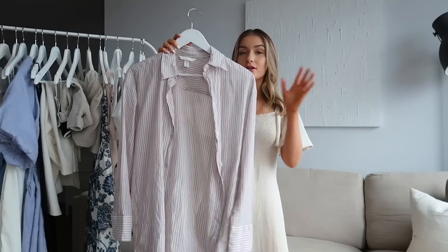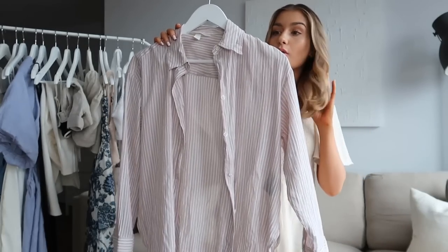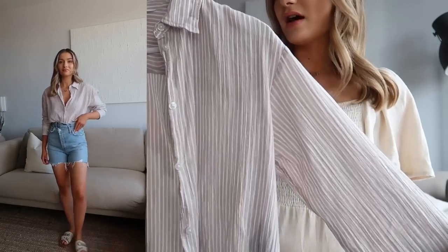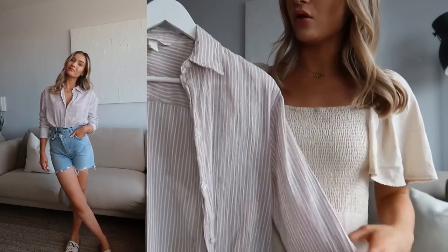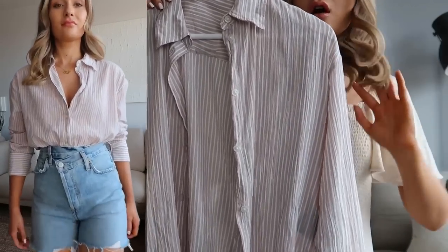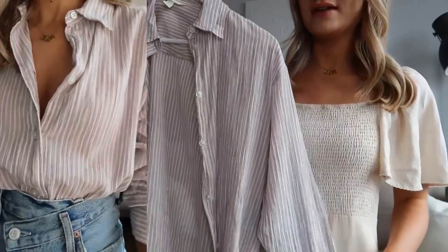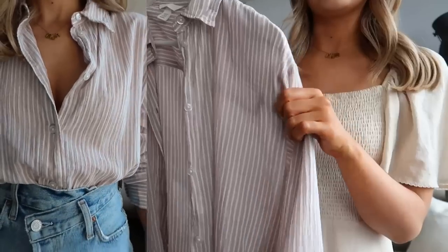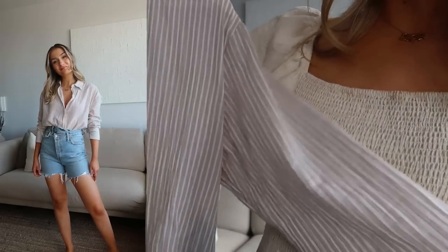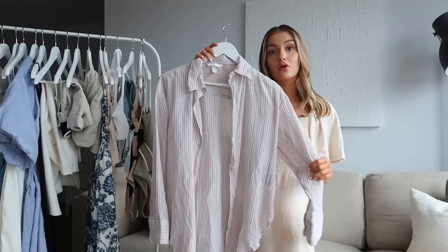I also picked up a shirt from H&M which I think would make a really nice beach cover-up worn open with your bikini underneath. If you want to wear it that way I would advise sizing up — I went for the extra small and in hindsight I think I should have gone for a medium so it's a little more slouchy. It's a crinkled cotton material with a beige neutral stripe, and it's just a basic shirt in a really lightweight material for summer.